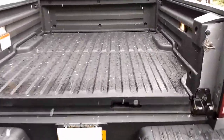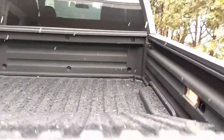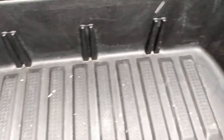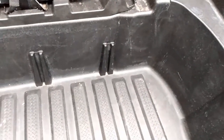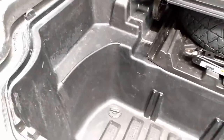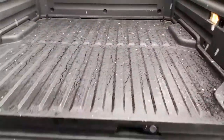Another thing that's really, really cool about this is it's got a little trunk in the back. That comes in super handy if you don't have a cover, like I don't yet. You can put stuff down in there and when you lock the vehicle, it locks as well.